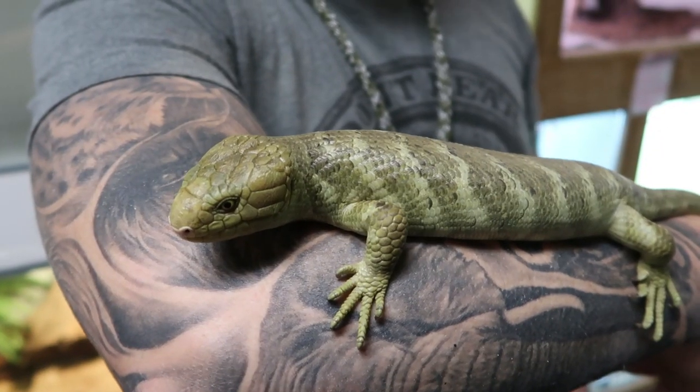Their namesake is this prehensile tail — hence prehensile tail skink. If you get two males together they will rip each other apart, so even though they look super cute they are definitely feisty. They have really sharp claws so they can climb well. Right now he's just digging into my arm, trying to hang on like I'm some kind of a tree.